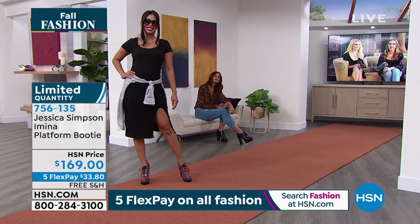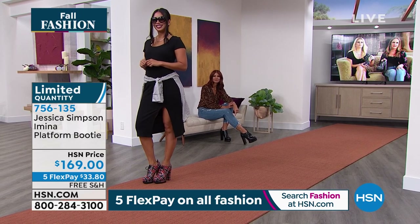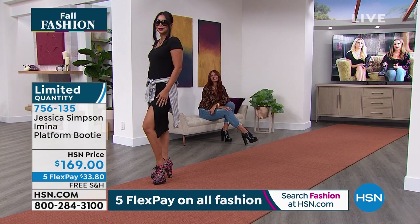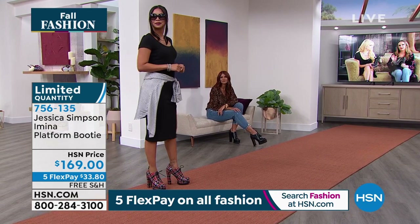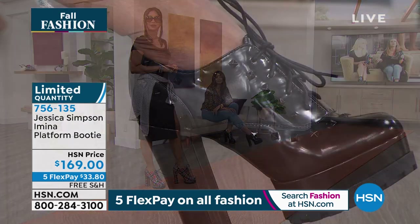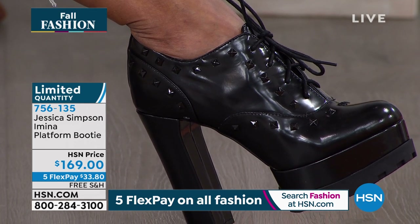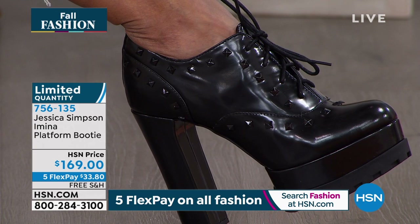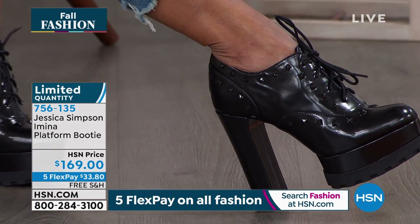I'm actually wearing the plaid one — it's super comfortable and very cute. These are the kind of shoes you can wear with anything and everything. It's fun to get a little height going on, for sure, if you're height-challenged — or even if you're not. And Jessica's wearing the black one with a little sock, which gives it some flair and a little Jessica style.